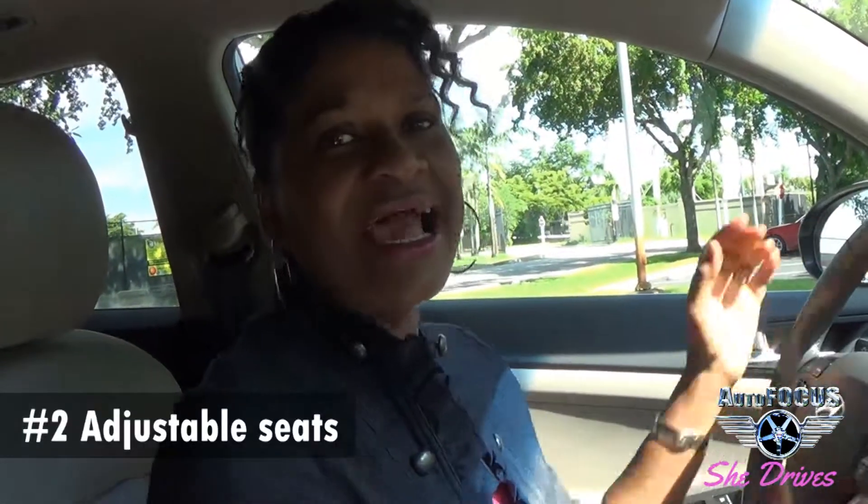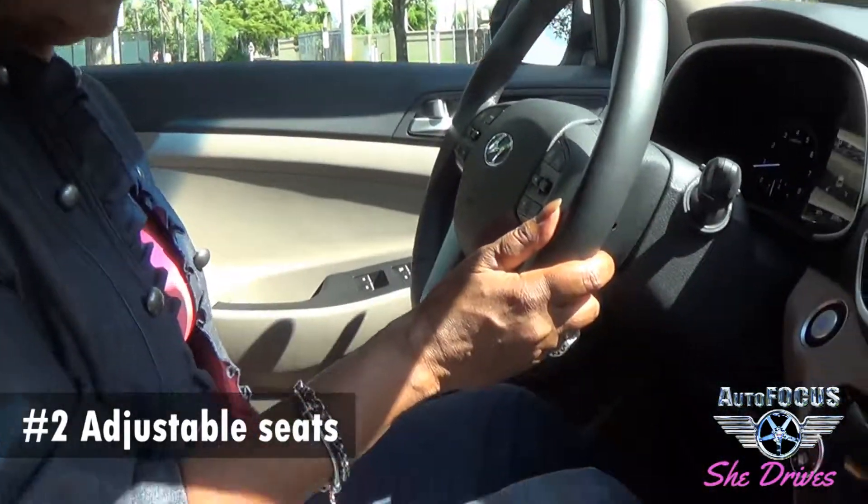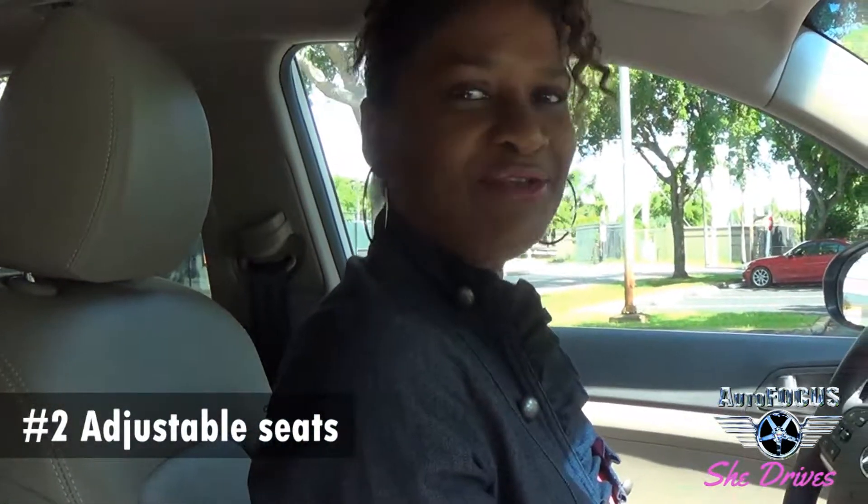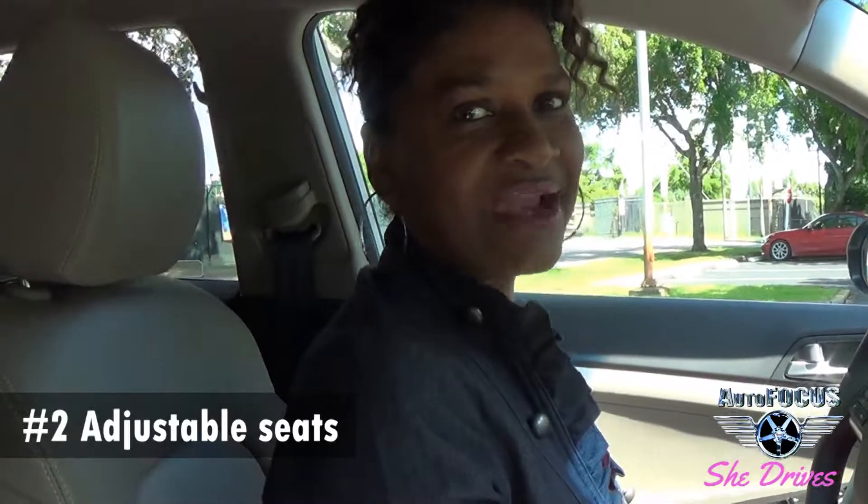Number two, I like the fact that the seats are adjustable. You can go up higher for those that are a little bit more petite, and you can go lower for average size, like me.